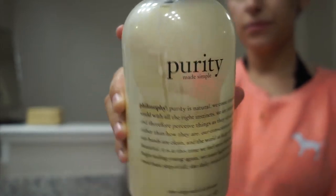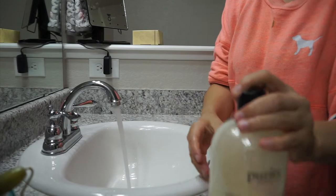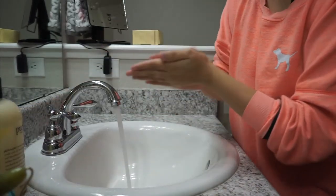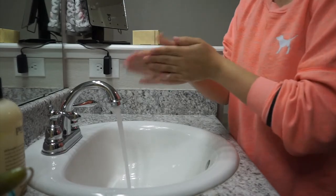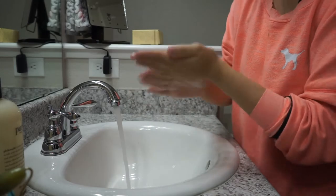Next I'm going to go in with my absolute favorite, Philosophy Purity One-Step Facial Cleanser. I've been using this for literally probably eight years. It just helps take off all the makeup and kind of just clean my skin — I love this thing.